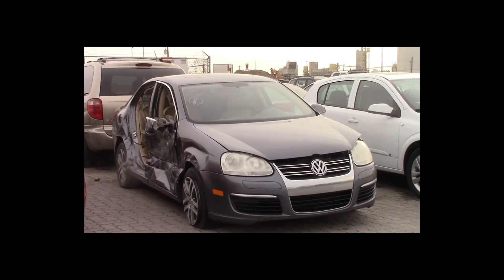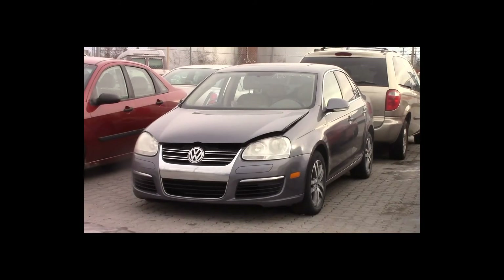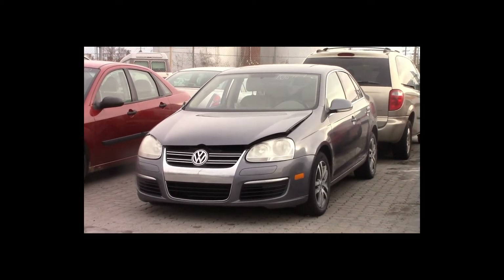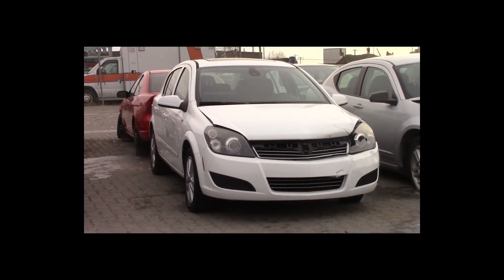Lot number 90 is a 2006 Volkswagen Jetta TDI. This vehicle is a turbo diesel. It is loaded: power leather heated seats, power sunroof.